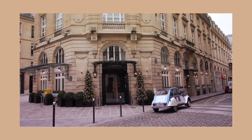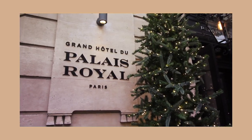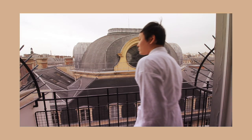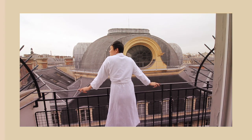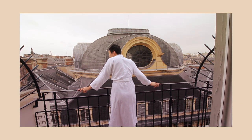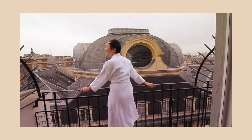Set in an 18th century building, the Grand Hotel du Palais Royale is in the heart of Paris, 650 feet from the Louvre Museum and the Jardin de Toulouse, boasting the most prestigious addresses in the French capital.